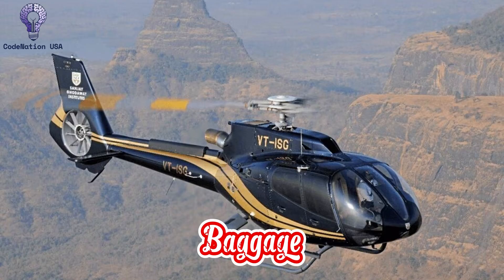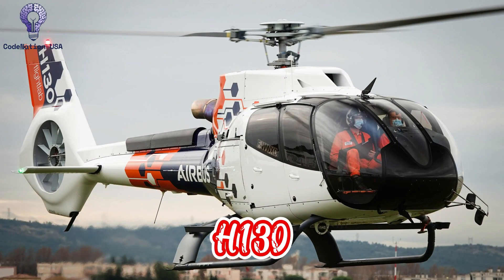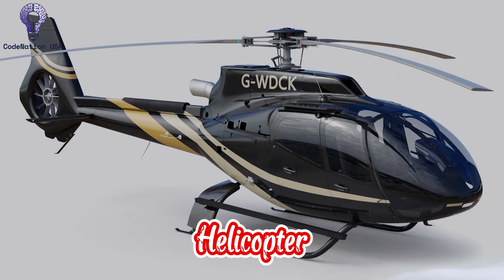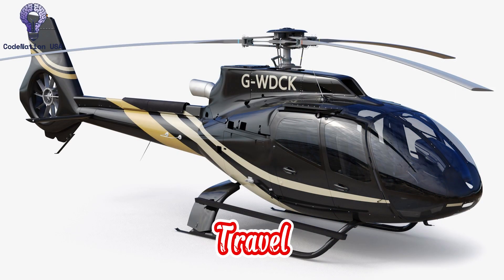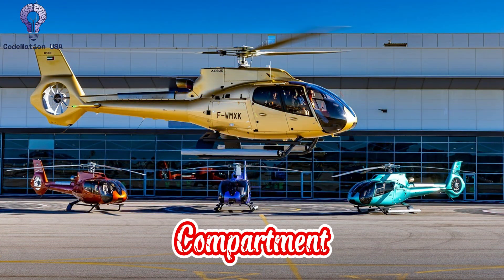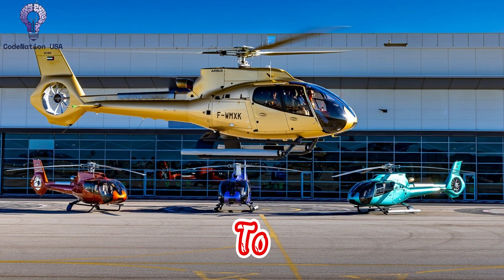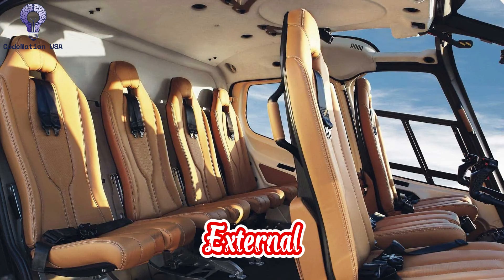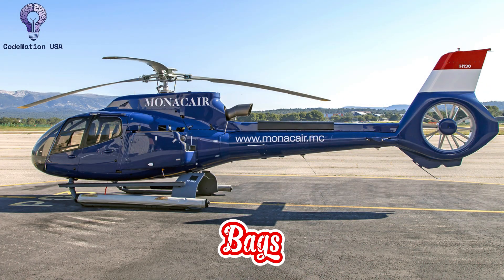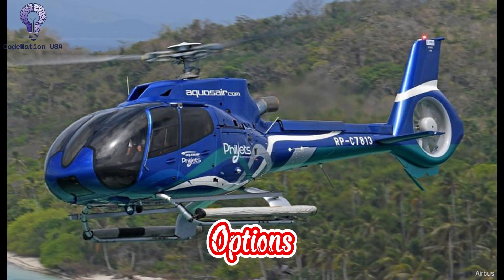Number 9: Baggage Space. The H-130 has plenty of baggage space despite its small size. The helicopter is perfect for executive travel, sightseeing groups, or medical equipment since it has a separate luggage compartment at the back that can accommodate up to 2.9 cubic meters of storage. External doors provide simple access, and depending on layout, the compartment can hold stretchers or full-size bags. Customized versions can also provide interior storage options for mission-specific equipment or personal items.